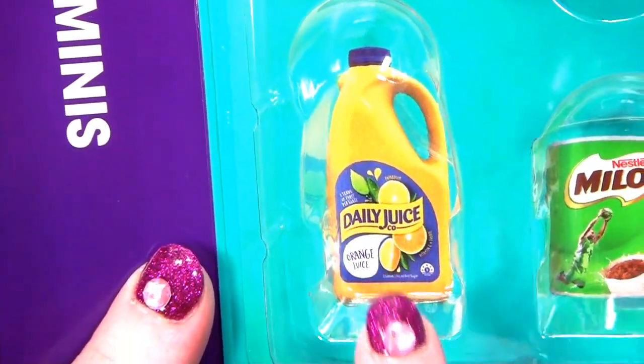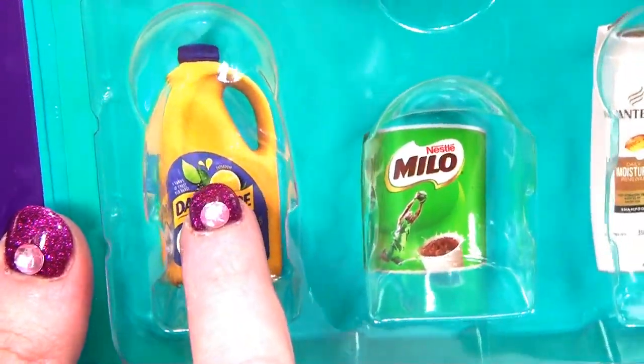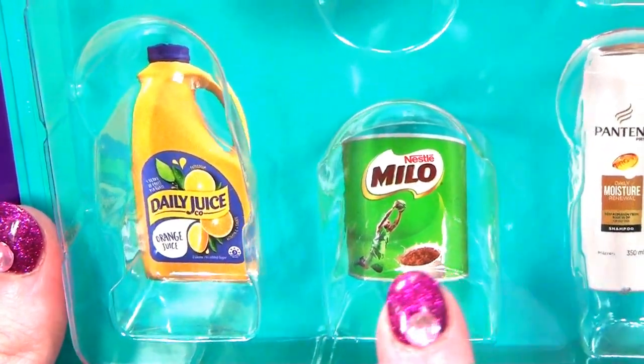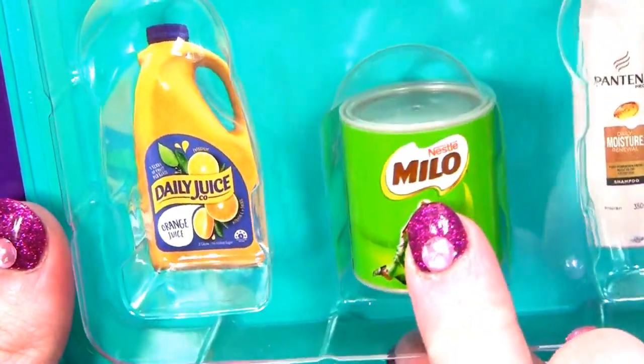Oh look, that's a really cute orange juice - that would look really good in your Barbie kitchen. But I don't have that one. Next - it's time for Milo. I've got a Milo. I've got two Milos. So I'm going to put a Milo in there.